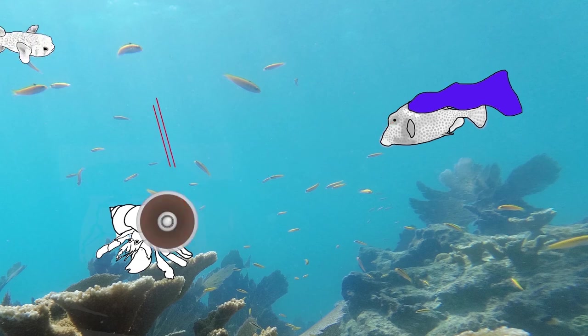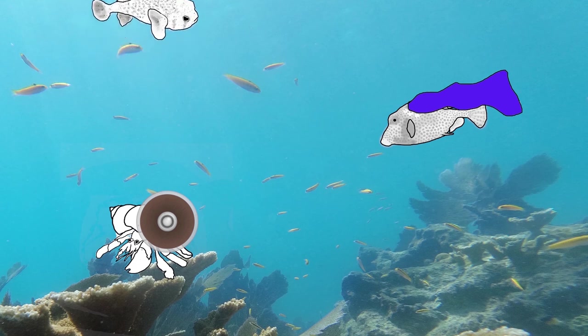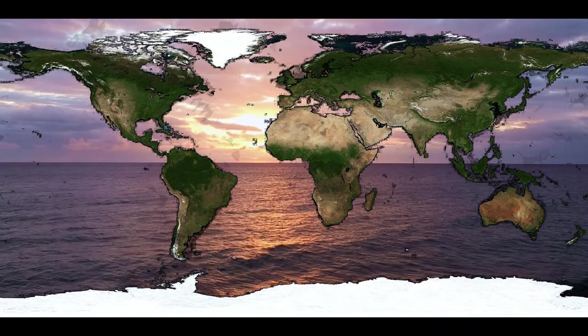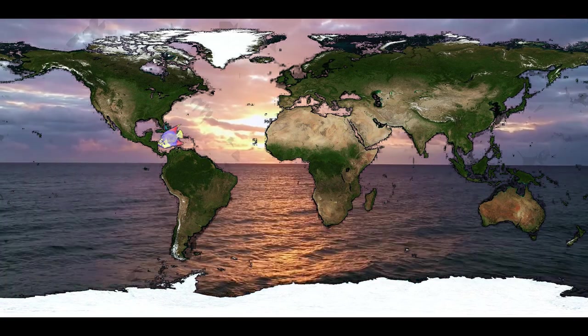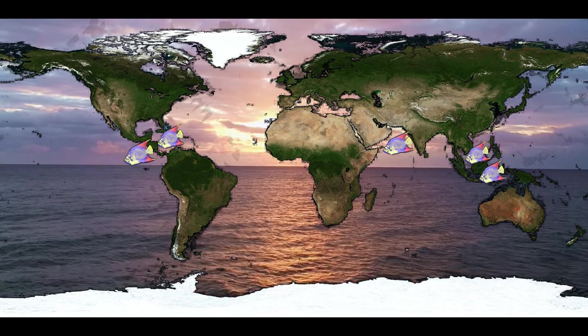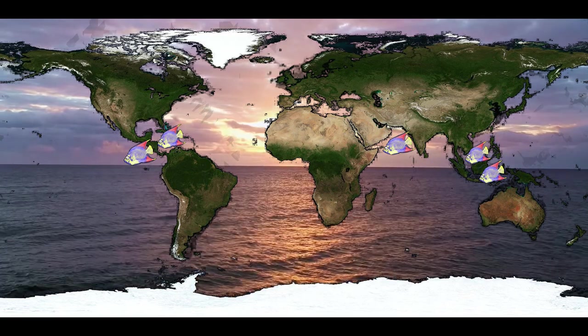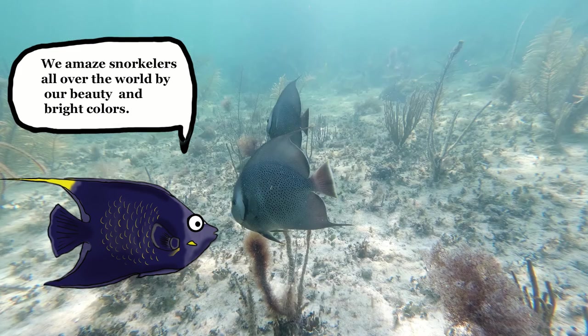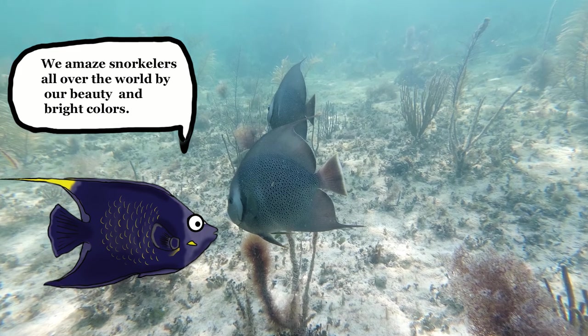What superpowers do you think we have? We have really traveled. You can find us in every tropical area of the oceans — Atlantic, Indian, and Pacific. We amaze snorkelers all over the world with our beauty and our bright colors.